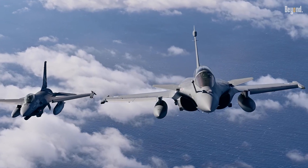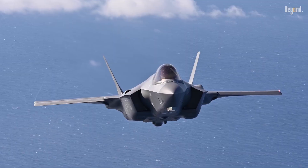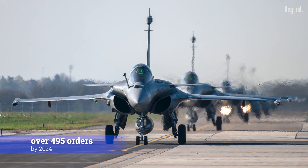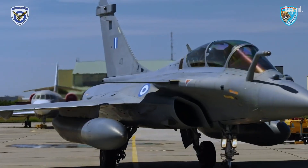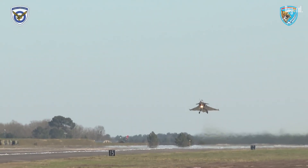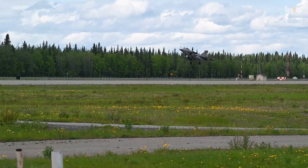Since 2022, the Rafale has become the second-most-purchased Western fighter after the F-35, with over 495 orders by 2024. Greece, UAE, Egypt, and Croatia have joined France in operating the jet, drawn by its ability to deliver swing-role capabilities without dependency on geopolitical rivals.